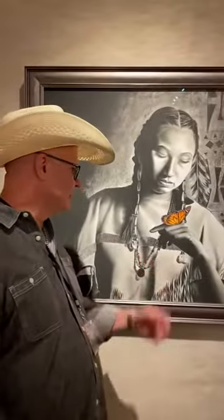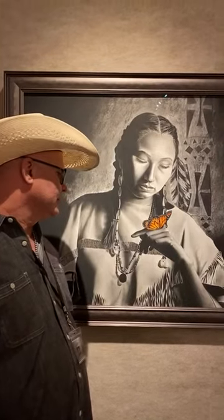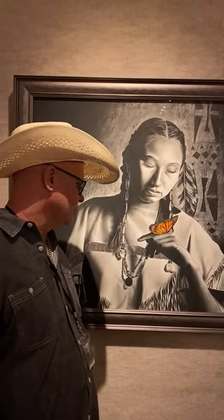Her holding this butterfly — I don't care what situation she was in, what situation her tribe was in, or where she was going — at least for a brief moment in time, she found a bit of peace. And even today, wherever you are, if the butterfly lands on your hand, no matter how you feel, you're going to find a bit of peace.